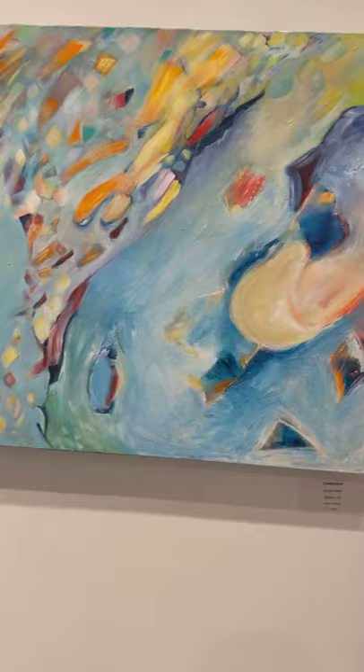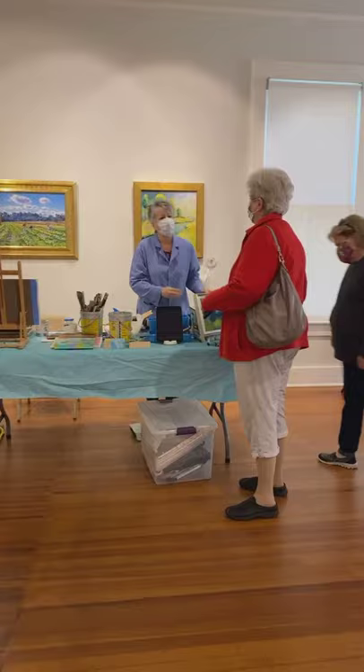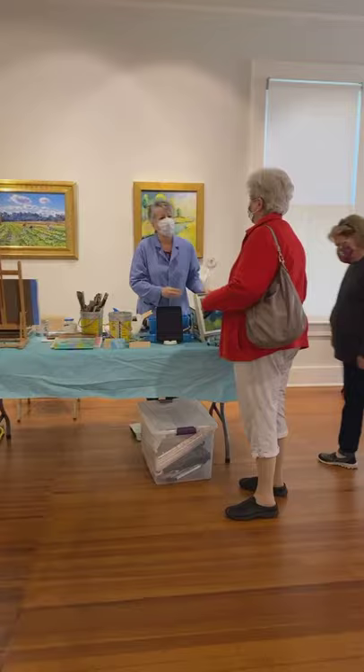Celebration by Earlene Allen — look at all those colors. And these two pieces are like a set: Cautionary Tale and Climate Change, both by Susan Irish, who's over here about to get ready for a demo. Aren't they nice? They're all about the environment and what we're doing to it.